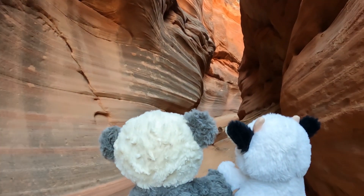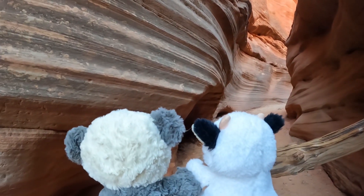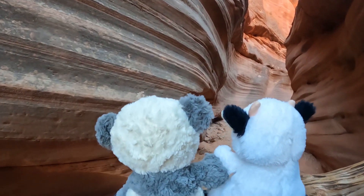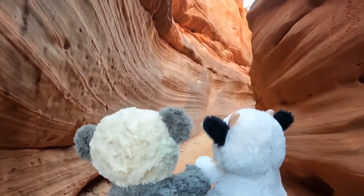Look at this tree trunk or limb or something — I think it's a trunk that has gotten lodged in here. Did it grow in here? It probably did not grow in here. It probably was washed in during a storm.